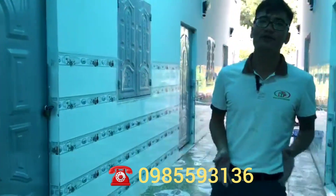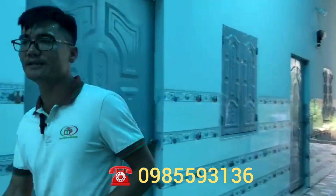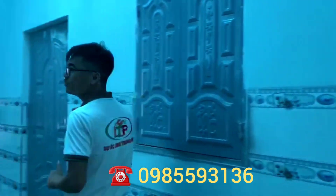Cửa của nó là cửa 1 cánh. Tất cả những phòng trọ ở đây đều có gác rút và diện tích mỗi căn sẽ rơi vào khoảng 16 mét vuông xây dựng. Tổng thu nhập của khu trọ này là 20 triệu một tháng.